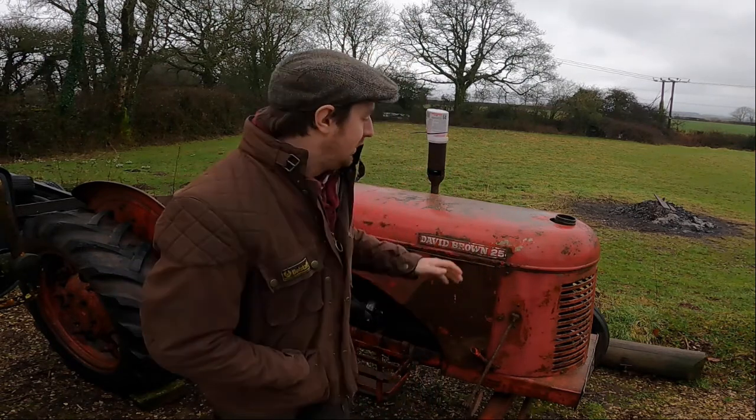You might have noticed behind me a red tractor has arrived in the yard. Now if you follow us on social media, on Facebook and Instagram etc., you'll have seen some comments about this appearing. So let's have a quick look around the latest restoration project tractor that has arrived here at Vintage Automobilia.